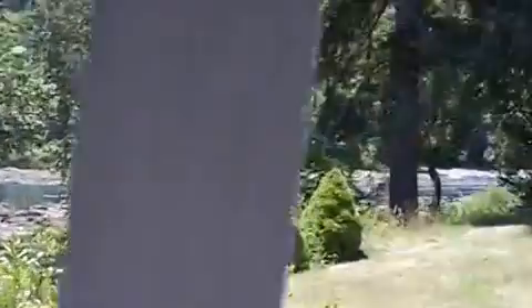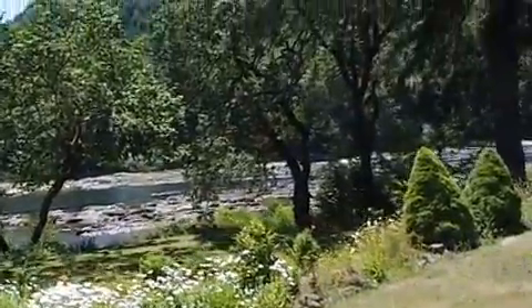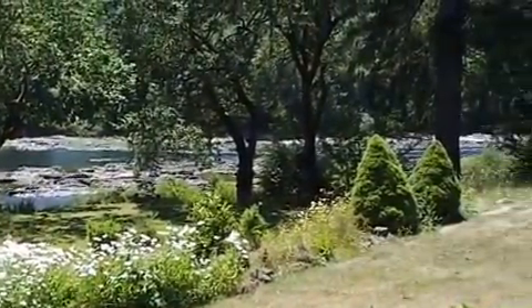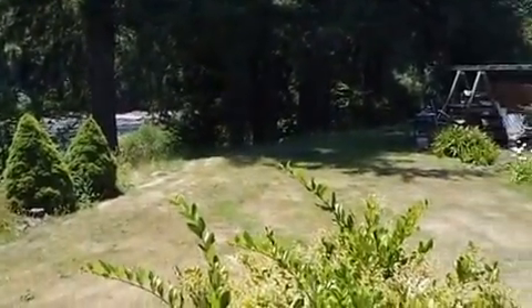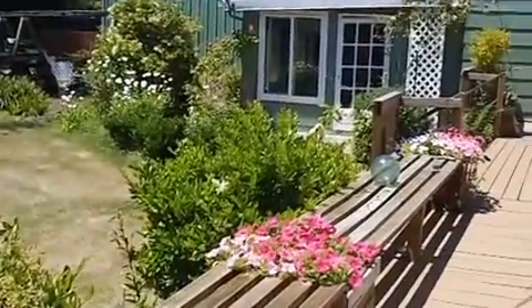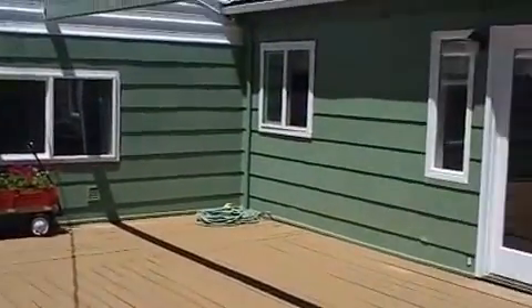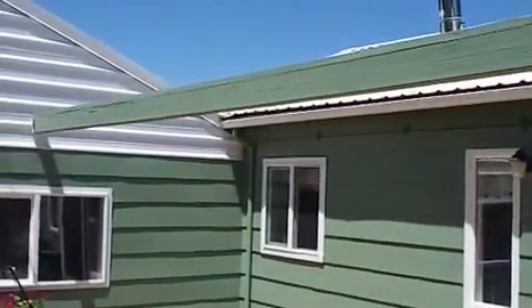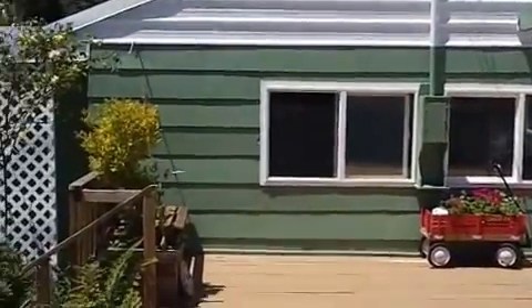I'm going to walk you out back, show you the river, and then I'll walk you through what I would call the guest quarters. It could be set up for a bed and breakfast, or a mother-in-law quarters if you needed it. The river is just awesome — this is a really nice spot. You can hear the river from the master, the kitchen, and the living room if you open the windows. Has a huge deck. At one time they had a partial cover on here — you could probably do that pretty easily again, plant some grapes or wisteria up there to cover part of the deck.